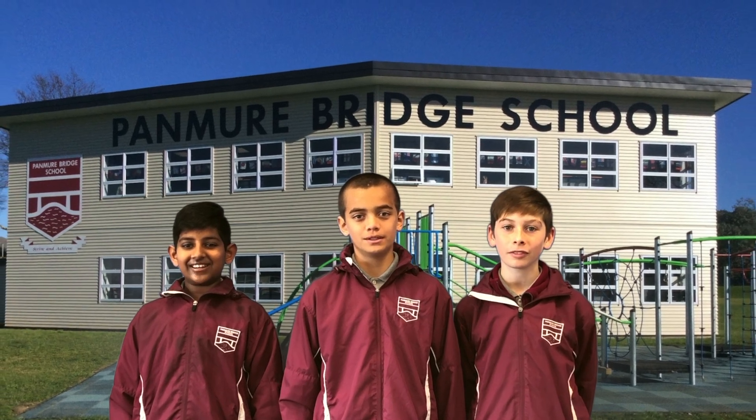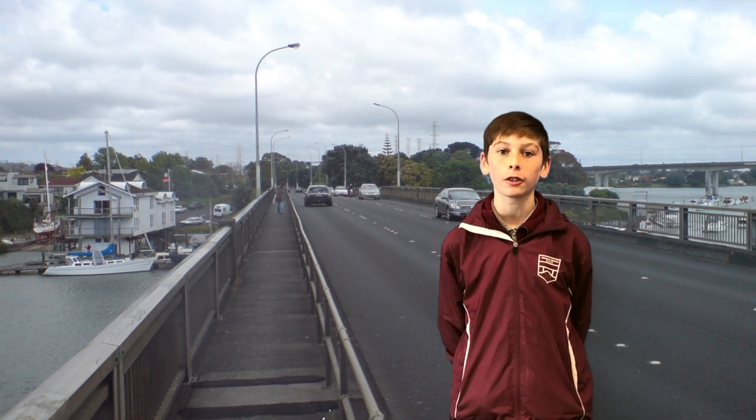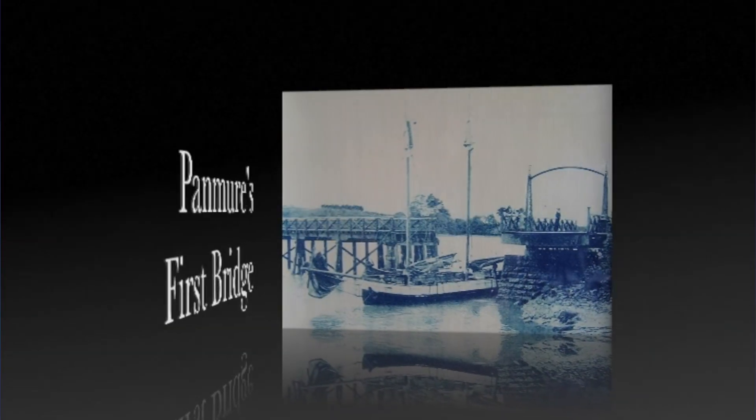Kia ora, talofa, walaikum. The Pamela Bridge has been an important part of Auckland's history since 1865. In 2009, Māori, Shafiq, De Niro and Georgia helped Mr Johnson to create a movie that told the story of the Pamela Bridge. This is our homage to their video.